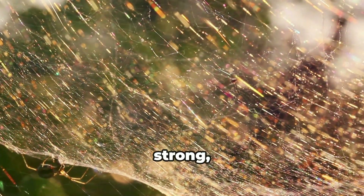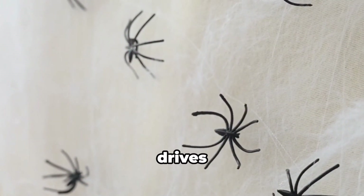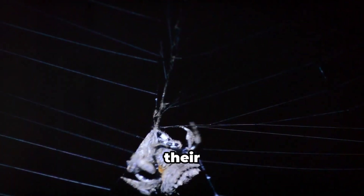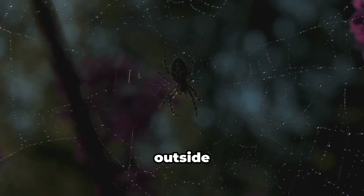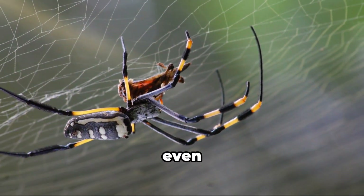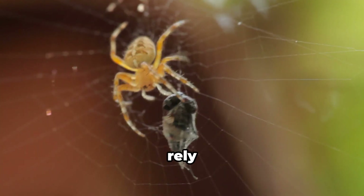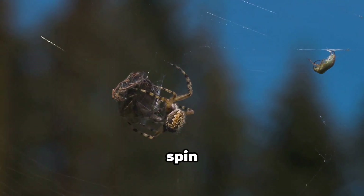The instinct to survive is strong, even in creatures as small as black widow spiderlings. Within days of hatching, hunger drives them to explore beyond the familiar confines of their silken nursery. They venture out, their tiny legs carrying them across the vast expanse of their mother's web. This is a perilous journey — the world outside is filled with predators eager to devour them. Insects much larger than themselves, birds with keen eyesight, and even other spiders pose a constant threat.